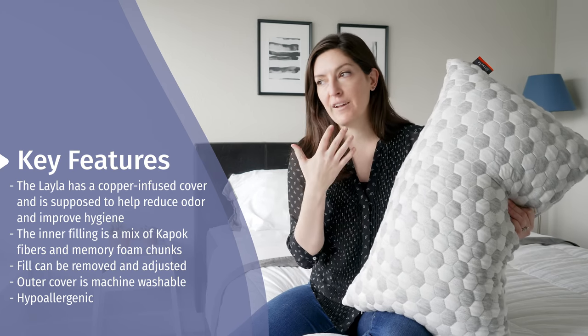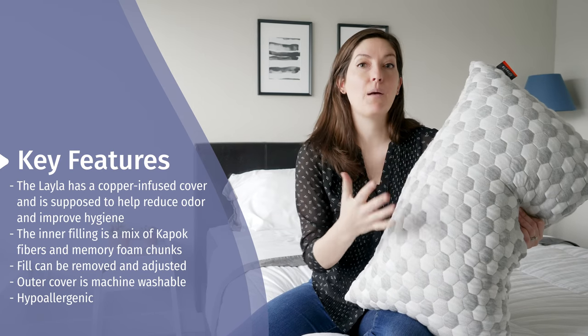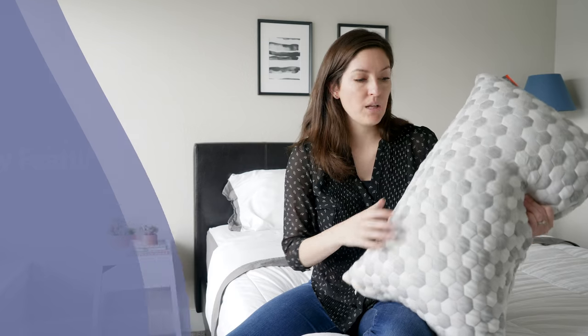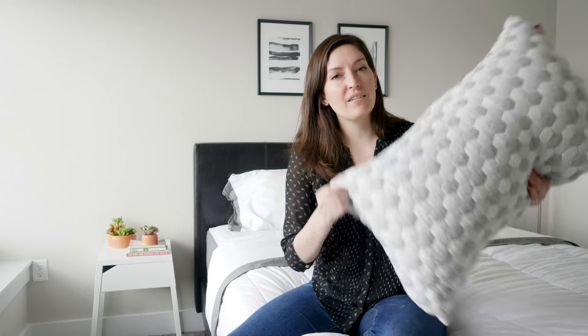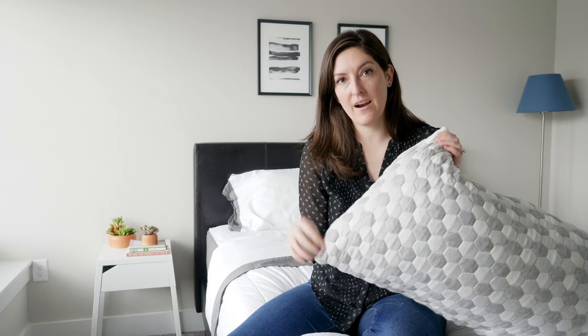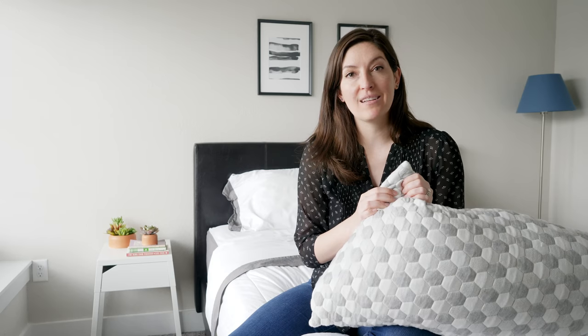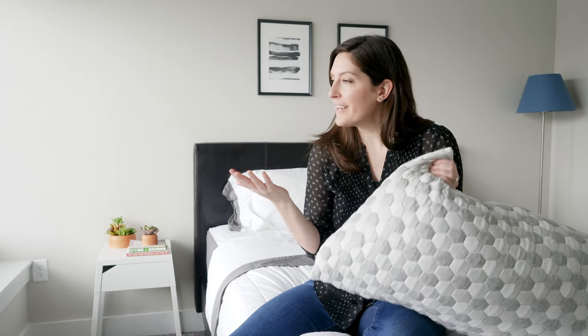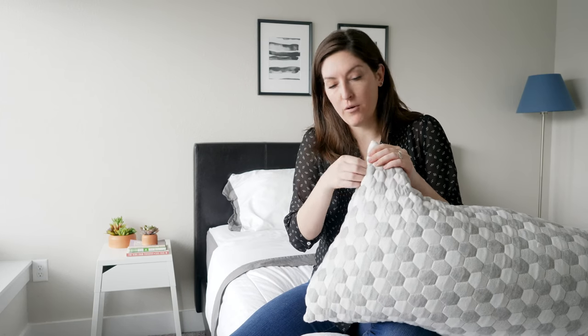If you think about rubbing your face on your pillow — sweat, drool, all that good stuff over time — this is supposed to help combat that. Really soft; you can't feel the copper in there, but it is in the cover. Also, it's adjustable, which means you can unzip right here and pull out the filling. The filling is a mix of memory foam chunks and kapok fibers. If you're not familiar, kapok is basically the seed pod fluff from a rainforest tree. It gives that same soft, fluffy feeling as down alternative or down.